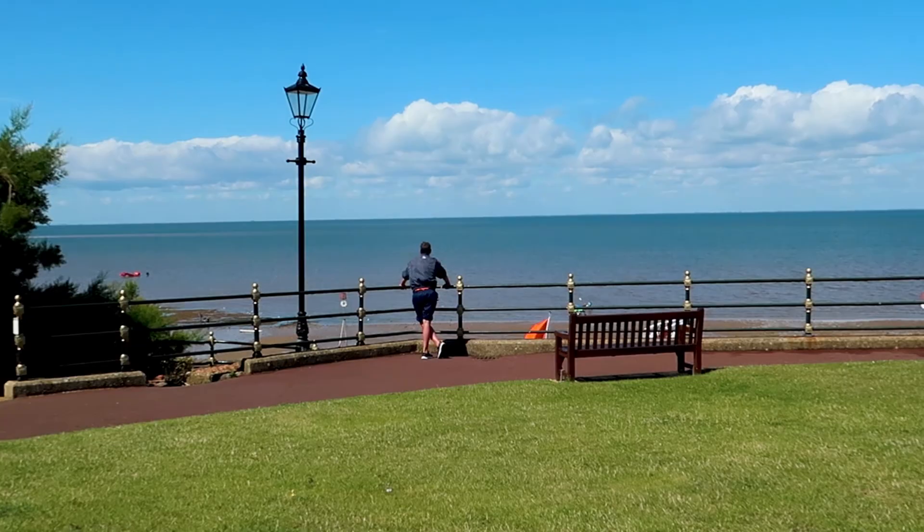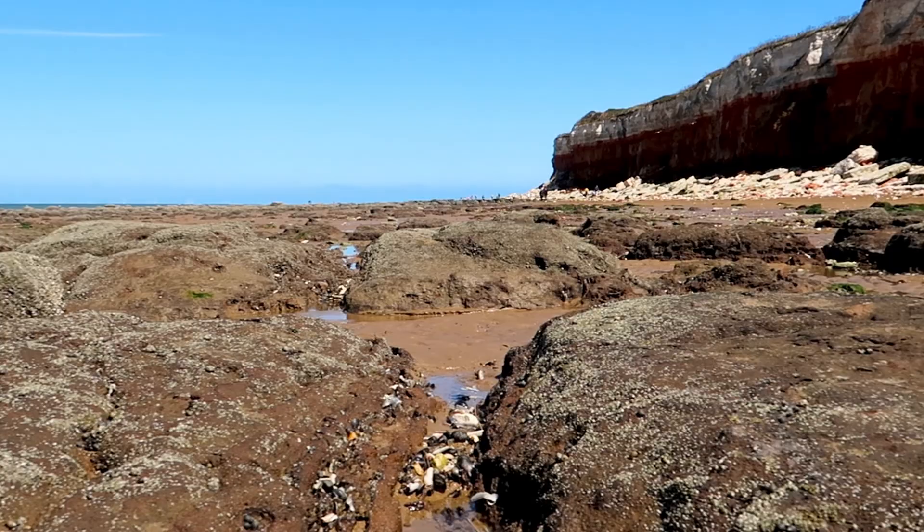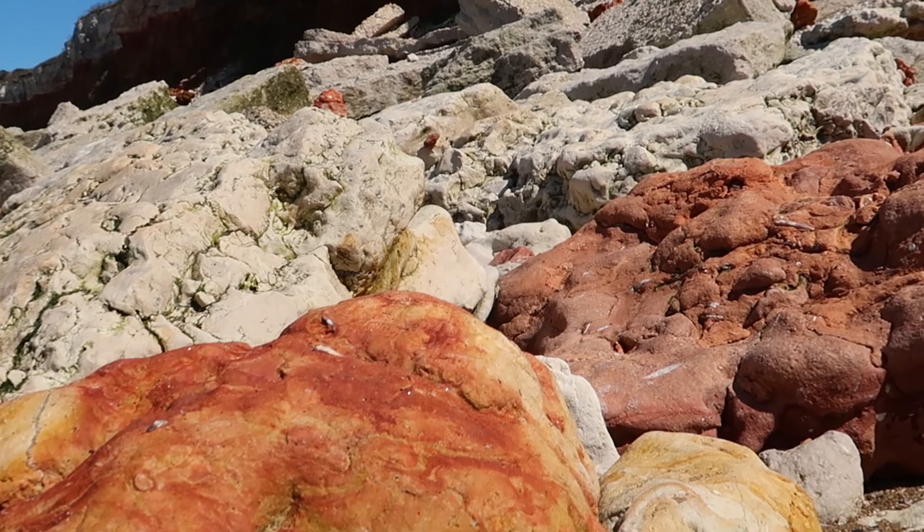If you keep walking past the gardens, you'll reach the striped cliffs of Old Hunstanton, whose red layers are caused by iron staining of the chalk. There are various signs around telling you not to sit too close to the cliffs, and you can see from the massive piles of rocks why.